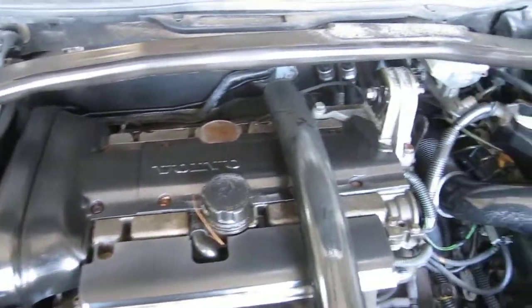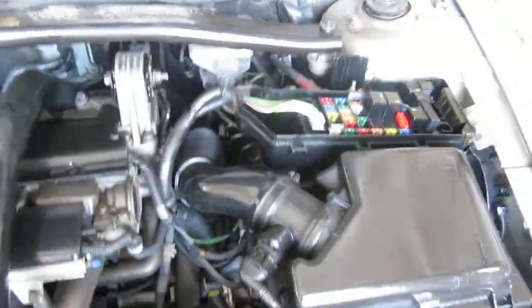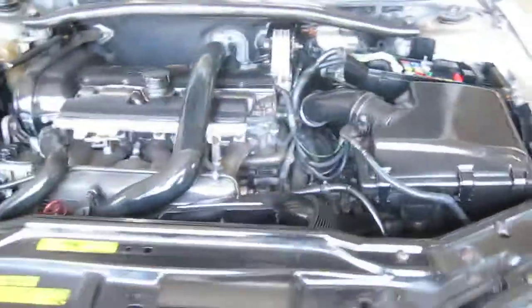The vehicle is also equipped with an automatic transmission, cruise control, anti-lock brakes, and is also all-wheel drive.